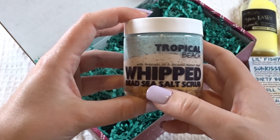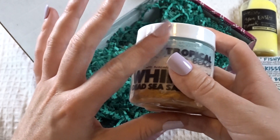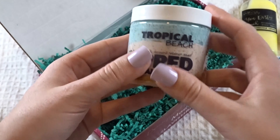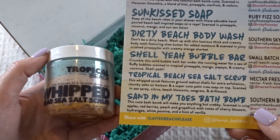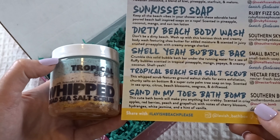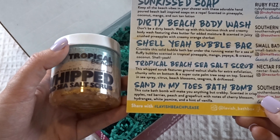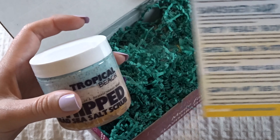Next is the Tropical Beach whipped dead sea salt scrub with avocado oil and ground walnut shell. I love the salt scrubs — I don't keep up with exfoliating as much as I should, so this will be good for me. It says: 'This whip scrub features ground walnut shells for extra exfoliation, chunky salts on the bottom, and a super cute palm tree soap on top.' Scented in sea spray, citrus, beach blossoms, sea grass, and driftwood. I'm excited to see the little palm tree — it looks really nice.